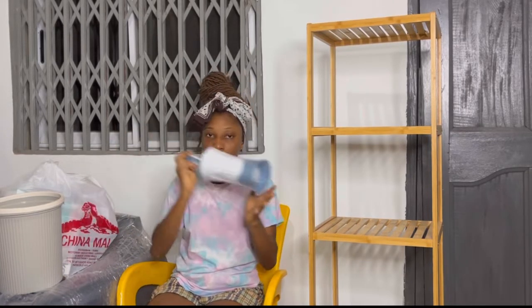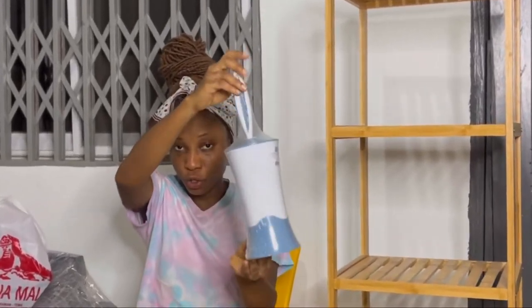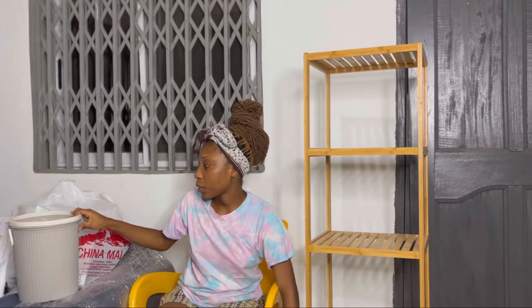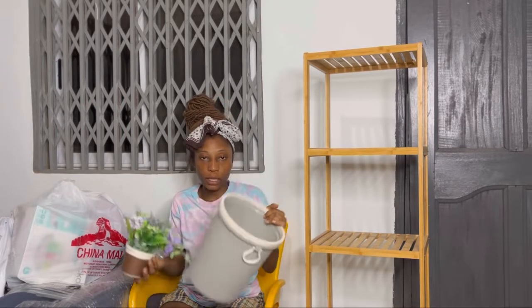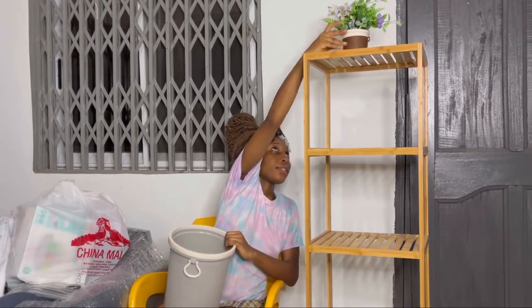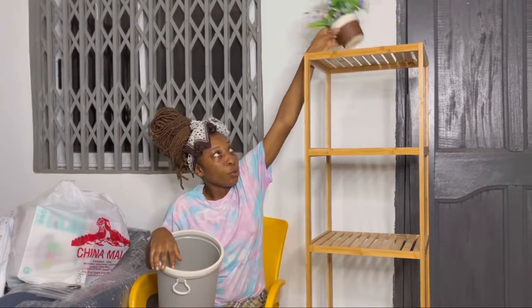Next, I got this toilet brush from Melcom — it's very cute and nice, that's why I got it. I also got this dust bin from China Mall, and this is the flower vase I was talking about. I'll put it on the shelf to make the bathroom look nice. The dust bin is about 22 cedis and the flower vase is about 12 cedis.